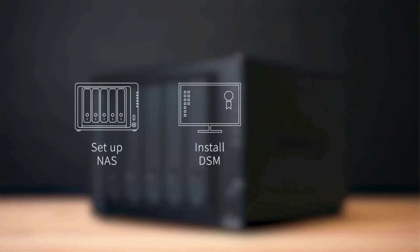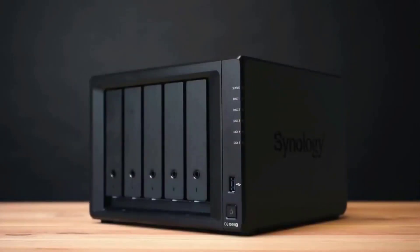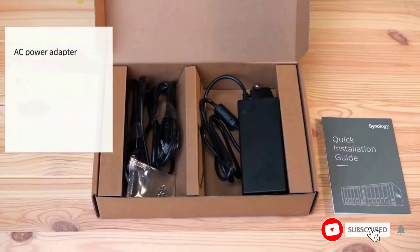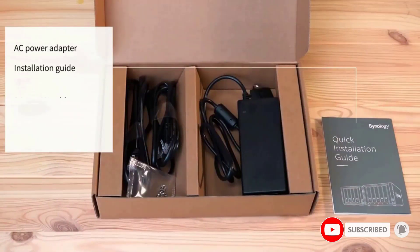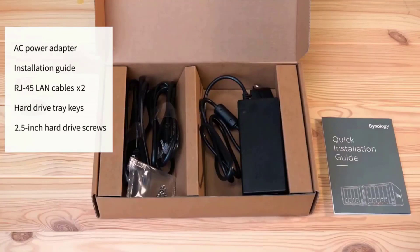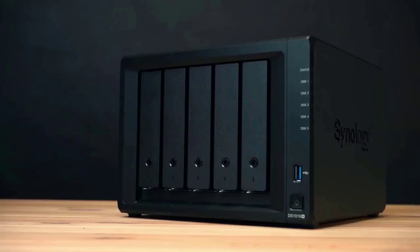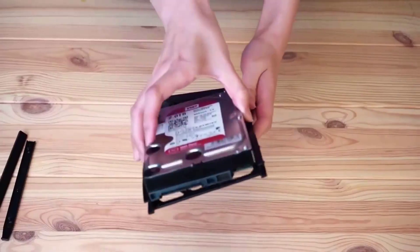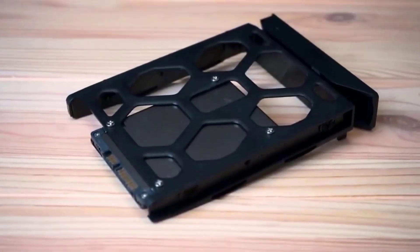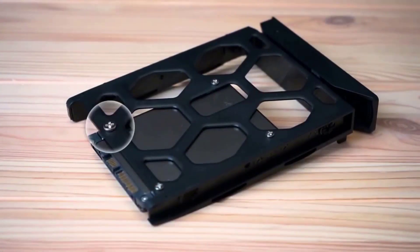Running DiskStation Manager 7.1, the DS1522+ comes complete with Synology's suite of enterprise backup solutions. This includes Active Backup for Business, which allows users to back up Windows PCs, VMs, and SaaS applications like Microsoft 365 and more. CEO Victoria Mendoza chose this model for her company Media Peanut, saying: 'We chose the DS1522+ for its scalability, allowing us to easily expand storage capacity as our needs grow.'